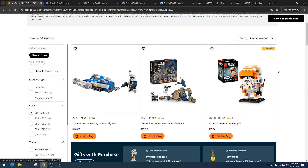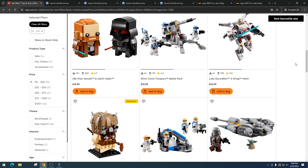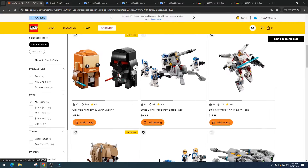I think Clone Commander Cody is going to do phenomenal — probably $30 to $40 with potential to go higher. Clone Commander Cody is a beloved character in the Star Wars universe, so I wouldn't be surprised if it goes past $40. I love this set.